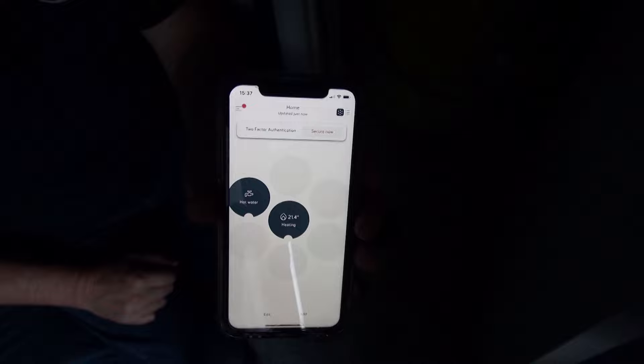Anyway, read the manual, play with it — I'm sure you can work it out for yourself. Well, that's my Hive system installed. It went fairly well. I think it's not difficult if you kind of know what you're doing. But if you're not confident with electrics, then clearly get somebody else in to do it. Hopefully you found that interesting.